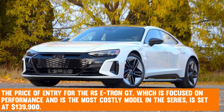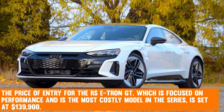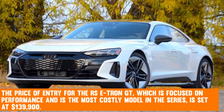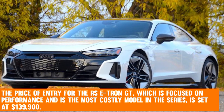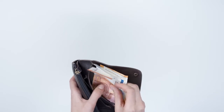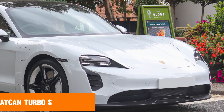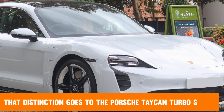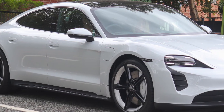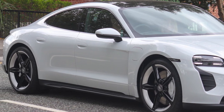The price of entry for the RS e-tron GT — the most costly and performance-focused model in the series — is set at $139,900. Although it is not the most expensive top trim in the category (that distinction goes to the Porsche Taycan Turbo S), it is still much more expensive than the majority of the competition's top trims.